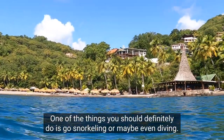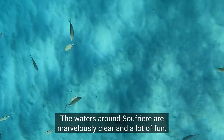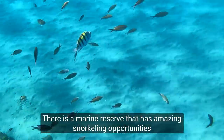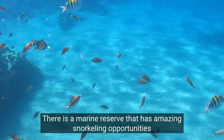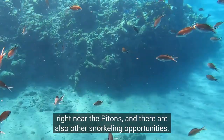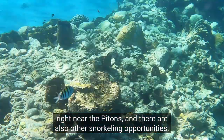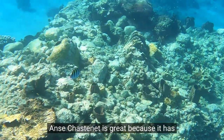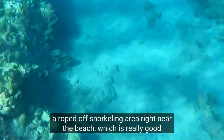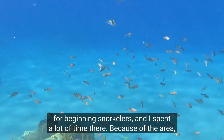One of the things you should definitely do is go snorkeling or even diving. The waters around Soufriere are marvelously clear and a lot of fun. There is a marine reserve with amazing snorkeling opportunities right near the Pitons, and there are also other snorkeling options. Anse Chassanay has a roped-off snorkeling area right near the beach which is really good for beginning snorkelers, and I spent a lot of time there.